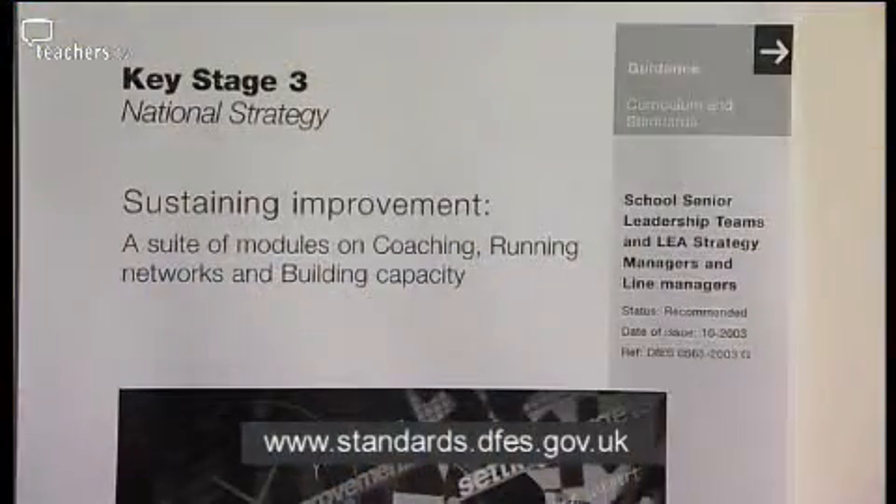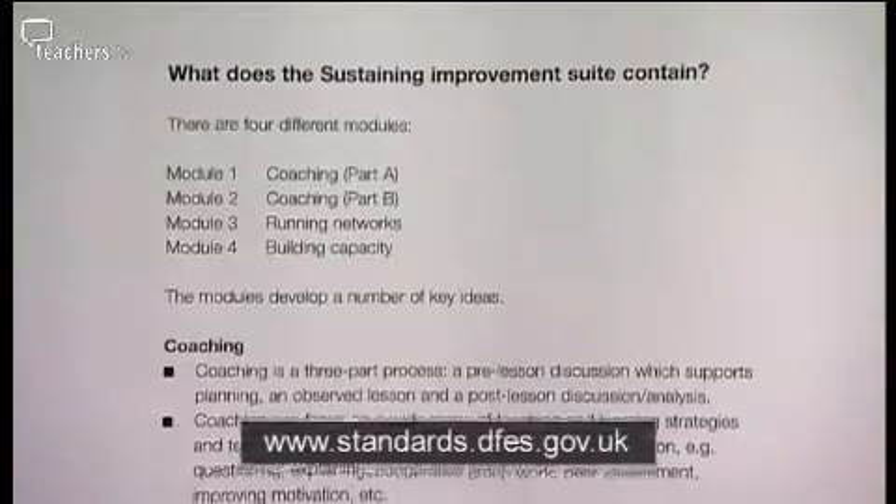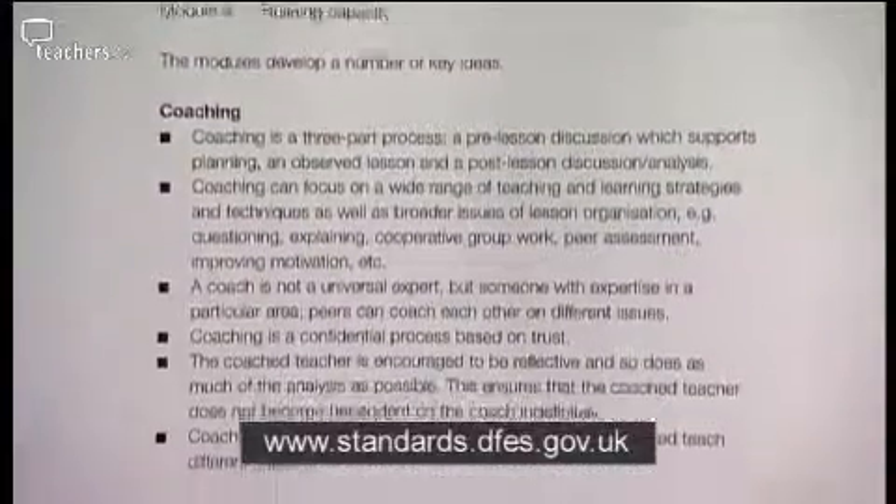The framework they use comes from the coaching suite issued by the Department of Education, amended and adapted for in-house use. At the beginning of each cycle, a simple log sheet is filled in recording who is in the trio, when the trio starts, what the focus is going to be, and when they expect to complete.